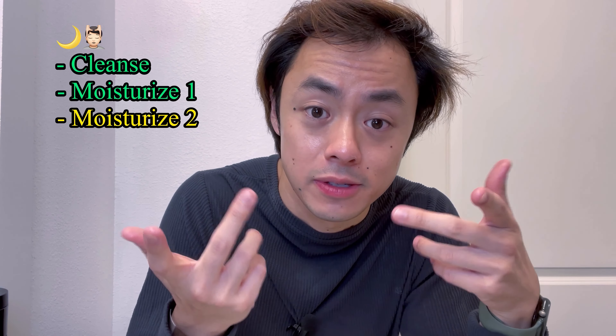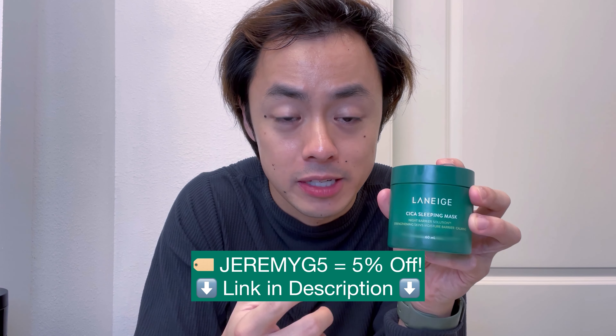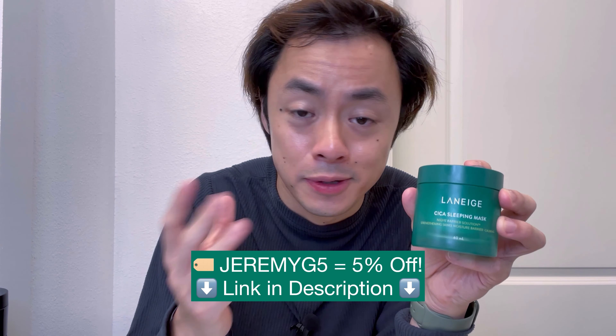And there we go — just like that our face is now nice and moisturized, but we're not completely done yet because we're going to apply a dedicated moisturizer to our lips. Sometimes it's easy to forget, but your lips are also skin and actually a very thin layer of skin. If you're looking for a nice thick moisturizer to apply in the evening that will both soothe your skin and help fight acne breakouts, then pick up this Cica Sleeping Mask by Laneige today.